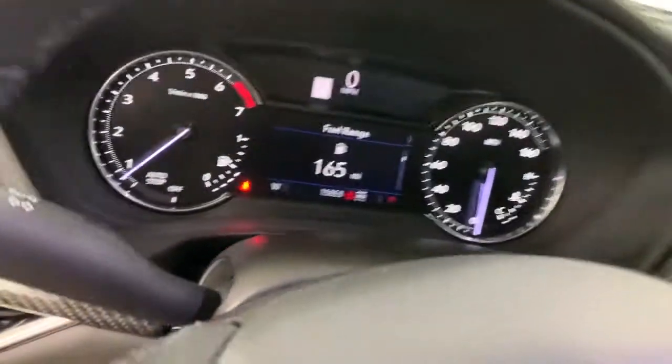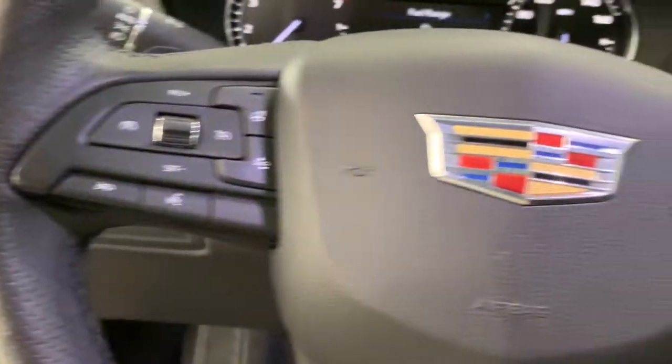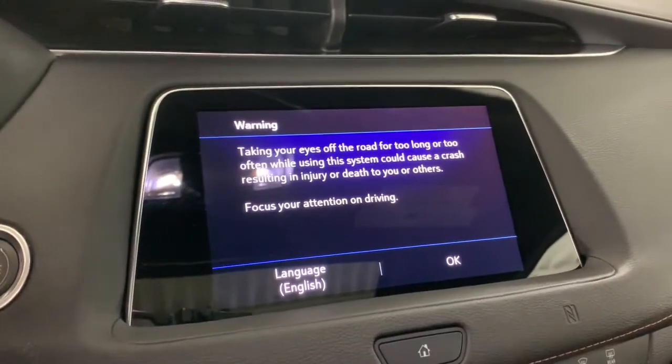Power lift gate, electronic stability control, seat memory, trip computer, power windows, bucket seats, wheel locks, four-wheel disc brakes, power steering.